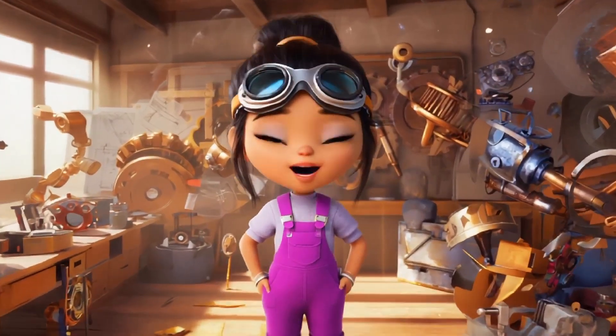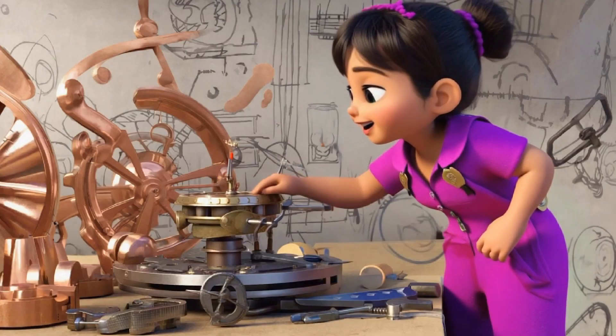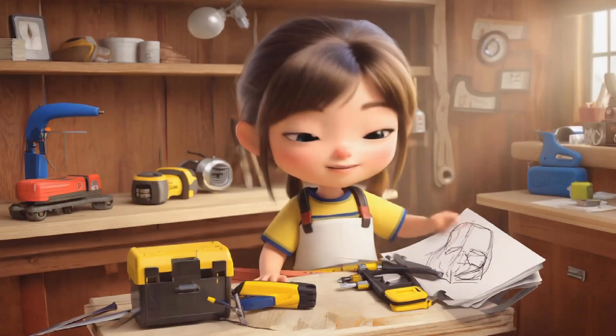She presses the button, and instantly, bubbles fill the room. Whoa, too many bubbles. She giggles. After some adjustments, the machine works perfectly. Perfect. She cheers. On to the next invention.